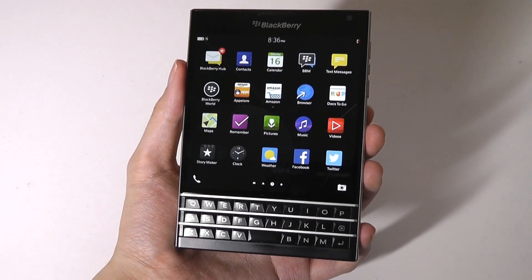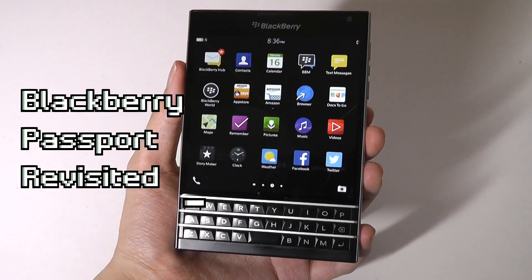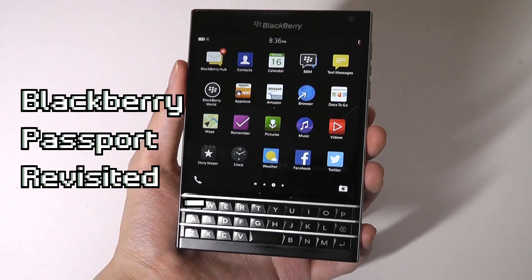Hey y'all, here at OSReviews. In today's video, we are taking a revisited look at the BlackBerry Passport here in 2022.